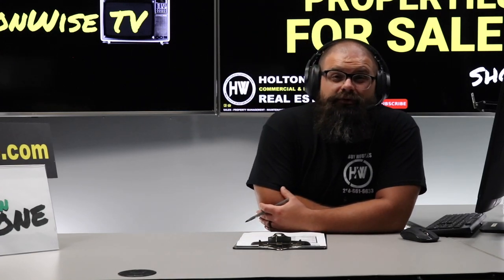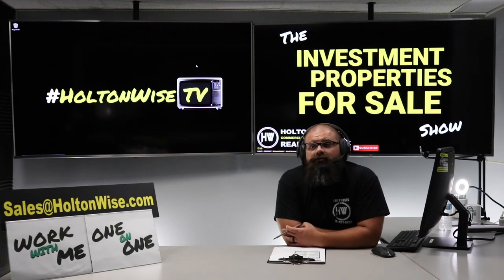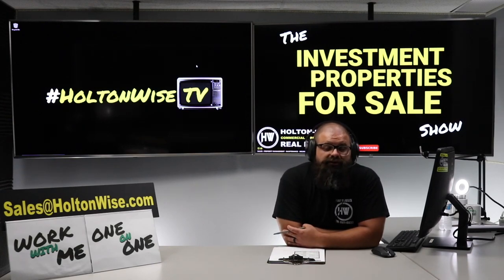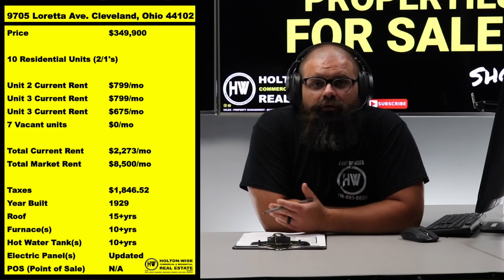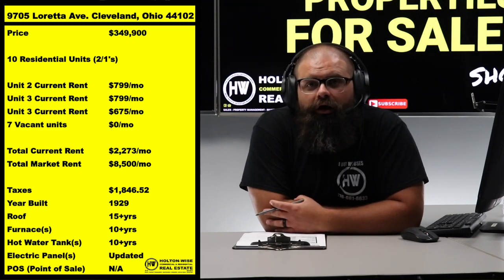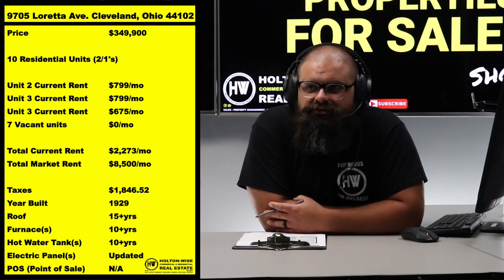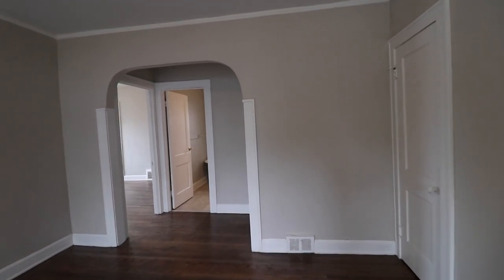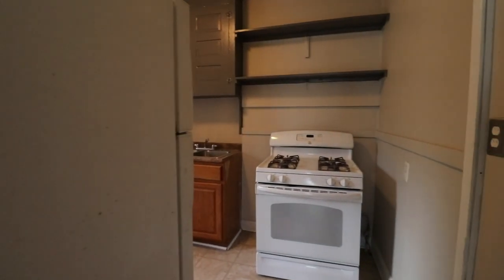The seven vacant units are available for you to tour — reach out to my team at sales@holtonwise.com and we'll get you inside. If you have a contractor, bring them along. If you're an out-of-state investor and you'd like HoltonWise to continue the project and do the renovations, that's absolutely not a problem. After you purchase, we will continue managing the building, the renovations, and the lead paint certifications on your behalf.